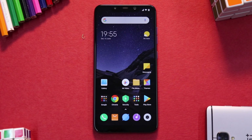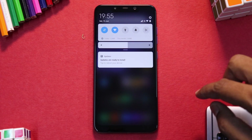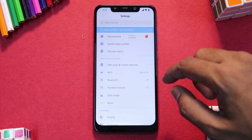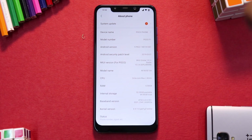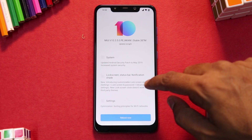Here we are — finally a stable update for the Poco Phone F1. Let's quickly have a look before we actually go ahead and update. Luckily I was already on the latest stable ROM available, that is 10.3.4. If we have a look at the security patch on this one, it was all the way 1st of March 2019 — that gives us a perspective as to how long it has taken Xiaomi to give a new incremental update.